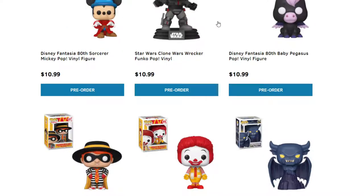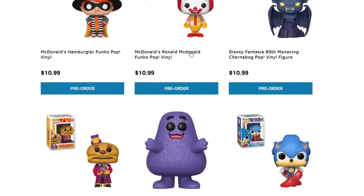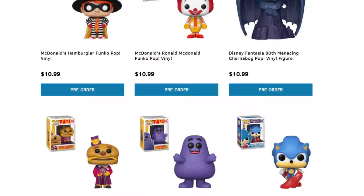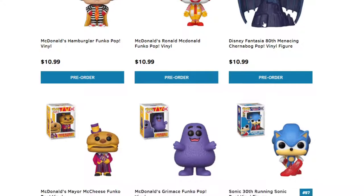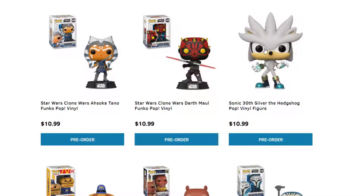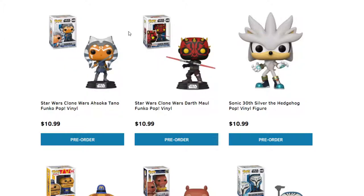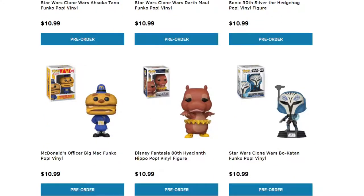We have another Star Wars clone coming out if you guys love Star Wars. Disney's Fantasia, the Baby Pegasus. We talked about the McDonald's ones a while back — I'll post that video down below. Disney's Fantasia Centaurette. Sonic 30th — I will definitely be getting that just because I grew up playing Sonic on Sega Genesis. More Star Wars pops — looks like Darth Maul and then Ahsoka Tano. More Star Wars pops right there.